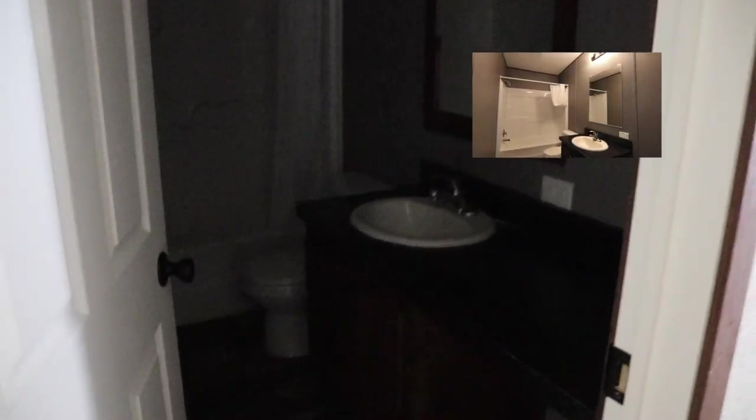It's a little dark in here, but you have a single sink with a lot of cabinet space. There's your toilet, and a shower and tub combination. Very nice.